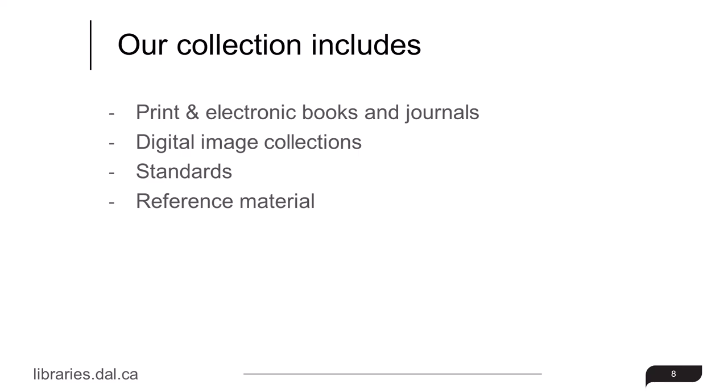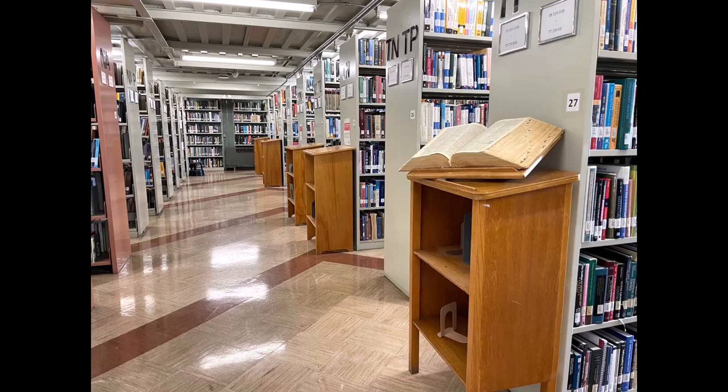Our collection includes print and electronic books and journals, digital image collections, standards, and reference material.